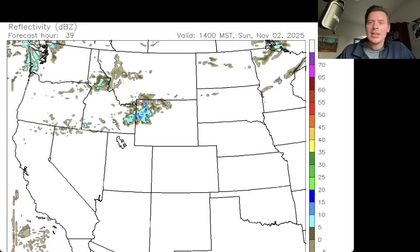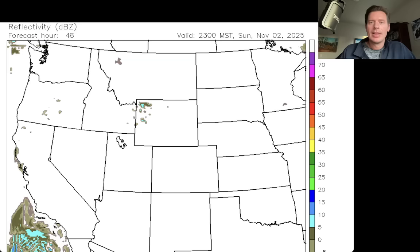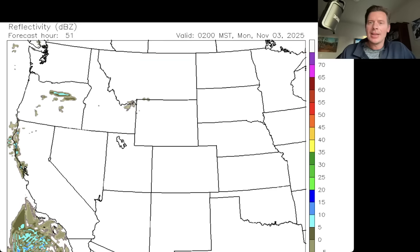Here we are around 7, 8, 9 o'clock in the morning on Sunday. A little bit of that is brushing the Tetons, the Wind Rivers, and Yellowstone — a little bit back here in central and northern Idaho. But it's fizzling — look at that, it completely dries up. Here we are on late Sunday.